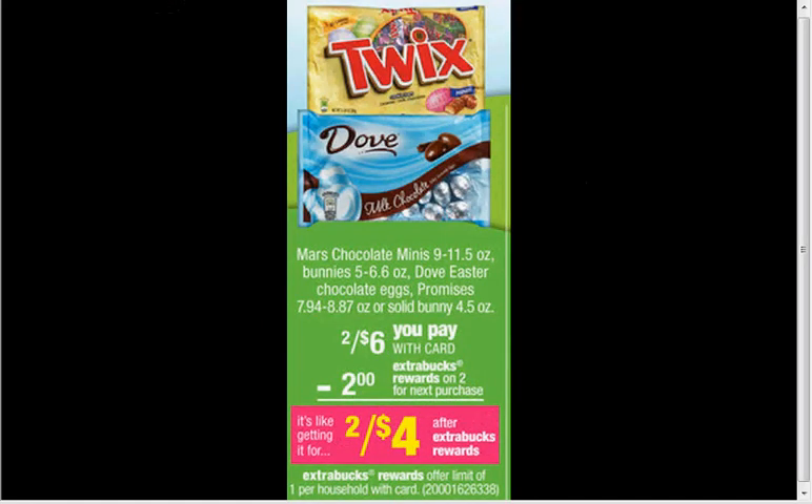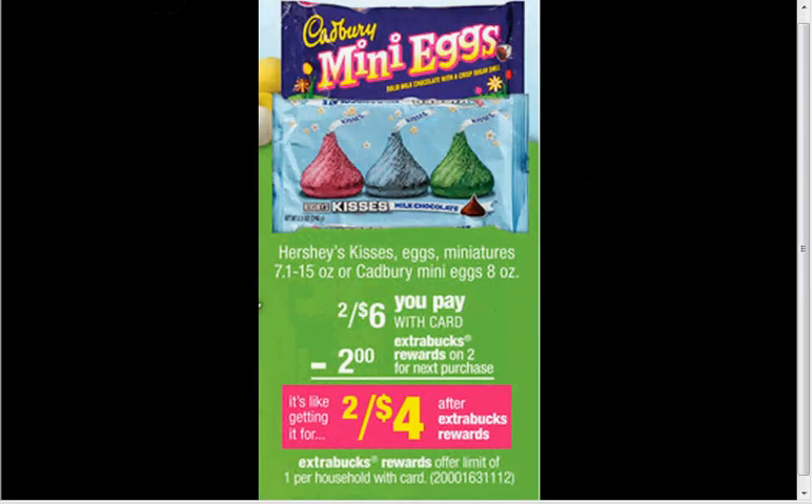That's like getting each bag for $1.25. The Mars Chocolate Minis, Mars Chocolate Bunnies, Dove Easter Chocolate Eggs, Dove Promises, or Dove Solid Bunny are all on sale for $3. When you buy two, you'll get $2 Extra Care Bucks back. There's a dollar off two coupon for Mars Easter products in your Red Plum of March 9th, 23rd, or April 6th — you'll pay $5 out of pocket, get $2 back, like $1.50 a bag. The Hershey's Kisses, Hershey's Eggs, Hershey's Miniatures, or Cadbury Mini Eggs are on sale for $3. Buy two and get $2 Extra Care Bucks back. There's a dollar off two coupon at coupons.com for Hershey's Bliss Chocolate Bags — pay $5 out of pocket, get $2 back, like $1.50 a bag.